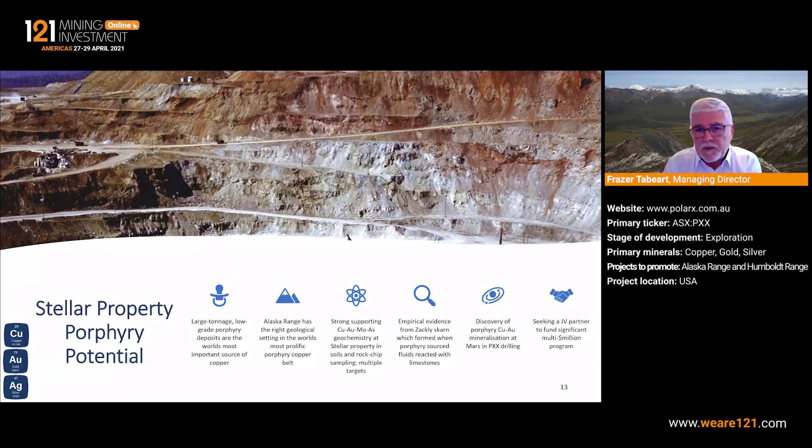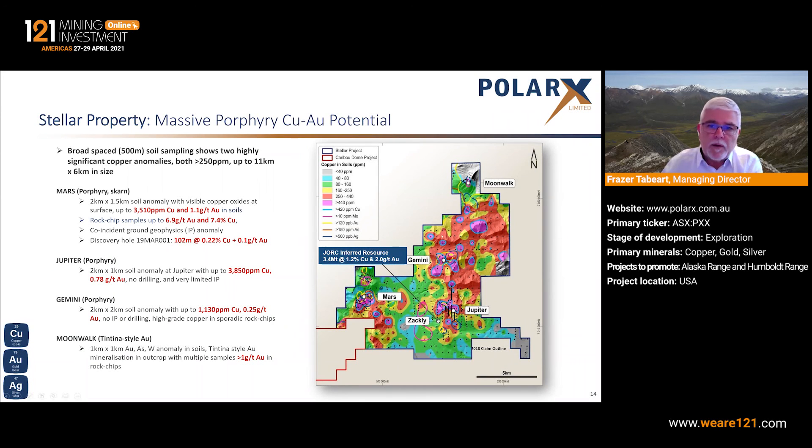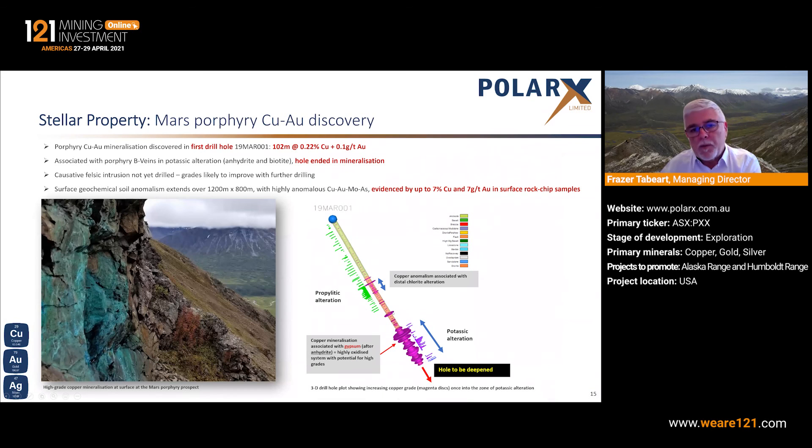Finally, the porphyry potential. Moving back to the Northern Stellar property — you can see the geochemistry here, with the colours in the background representing copper in soils and the line work representing particularly molybdenum, gold, arsenic and silver. We have these coincident anomalies at the Gemini, Jupiter and Mars prospects. The only one drilled to date is Mars, with one single drill hole drilled below outcropping copper mineralisation. There was weak copper mineralisation in the top 300 metres, then a change from propylitic alteration into potassic alteration, marked by gypsum and biotite, and a significant increase in copper grades. That 100 metres averaged about 0.22% copper and 0.1g per tonne gold. That hole was unfortunately finished in mineralisation when the rig broke down at the end of the 2019 field season, so it requires deepening and further drilling in that area.